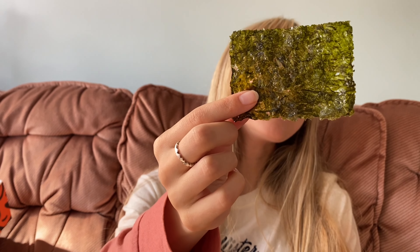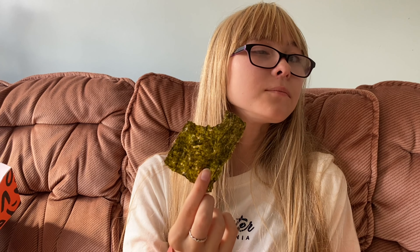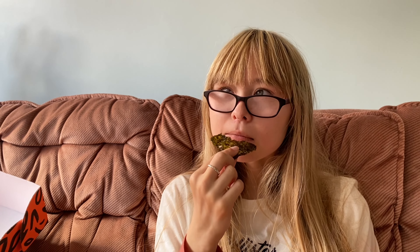I thought you could try the Clearspring Organic Sea Veg Crispies — Ginger Toasted Nori Snack. I've taken them out of the packaging. Smells nice, doesn't it? They're really nice — you can really taste the ginger. You really can. It's so tasty and it's not too strong. They're a really nice snack, and they're so different as well.